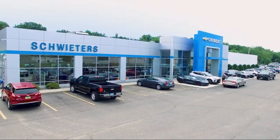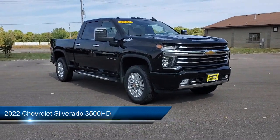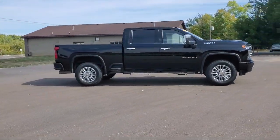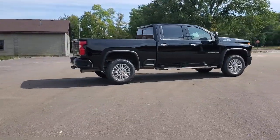Welcome to Schweder Chevrolet of Cold Spring. Here's a look at another one of our great vehicles in inventory. It comes equipped with navigation, keyless entry, running board package, leather seating, tow hooks, sliding rear window, and tow package.